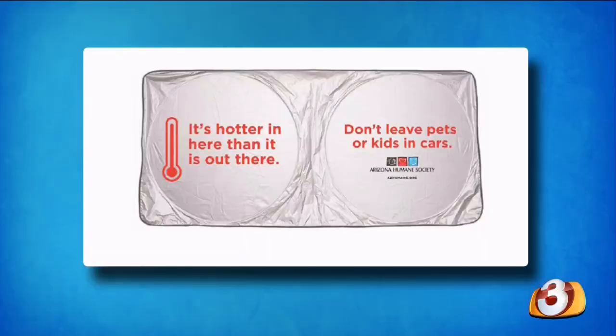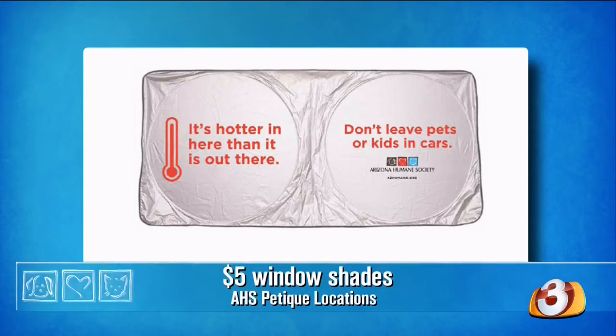In honor of HB 2494 going into effect next Wednesday, August 9th, the Arizona Humane Society is launching a hot car awareness campaign to help spread awareness and prevent kids and pets from being left in hot cars. You can pick up one of our window shades available at any of our three Petique locations for just $5. There's more information about the campaign at azhumane.org/nohotdogsAZ or on our Facebook page.